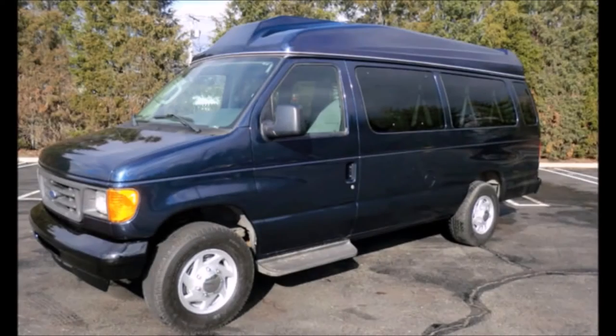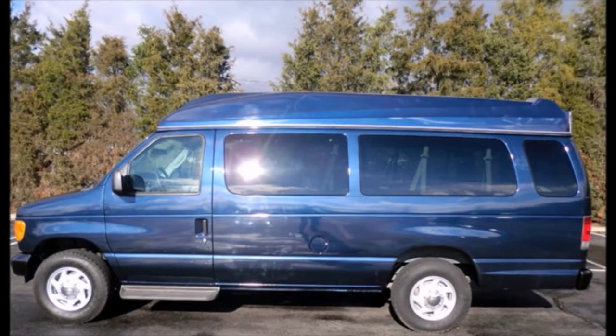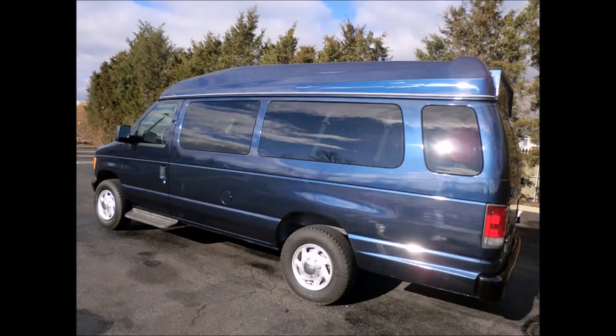Ready to hit the road. The van has been continuously maintained and has been recently serviced and checked out. This van is in very good condition both inside and out — clean, fully equipped, and in great condition.